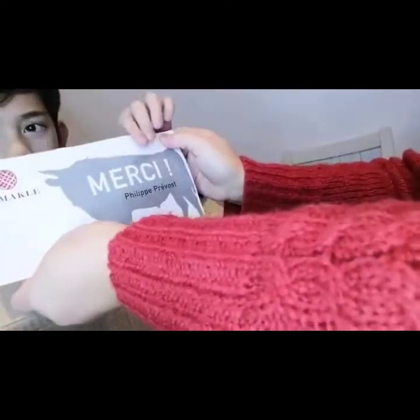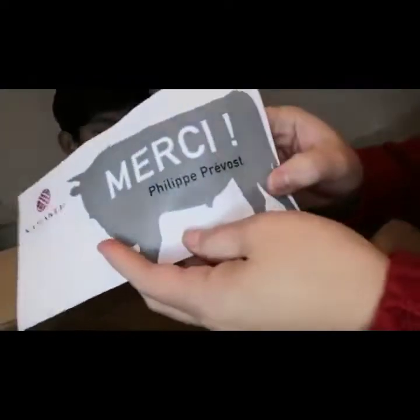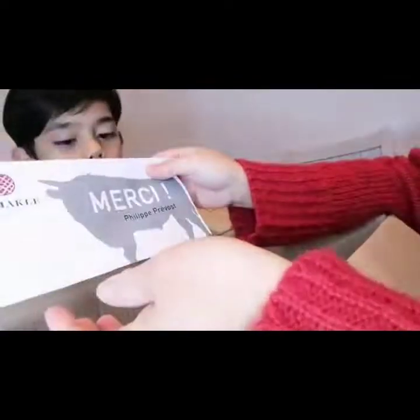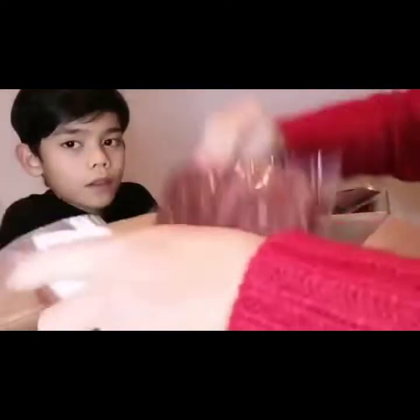So all in all, this is from Kamakla — merci Philip Prebost! He is the farmer, the owner of this farm. And all of this cost us 80 euros.